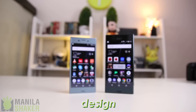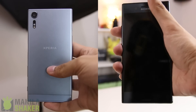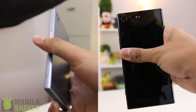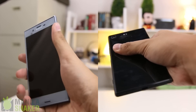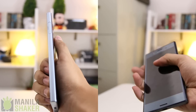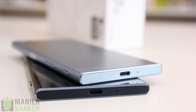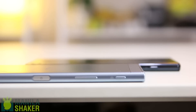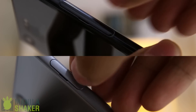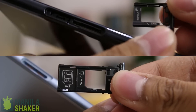Despite having the same general shape, holding both in each hand defines their differences. With the XZ Premium's more glassy feel and rounded sides, the XZS gives a more solid feel in hand without worrying too much about smudges. Up front, similarities are aplenty. The sides are where the similarities start to end. The roundedness and glossiness of the XZ Premium is more of a hit and miss than a functional one. What I find a bit off is the jewel tray setup of the XZ Premium, which some may find annoying.